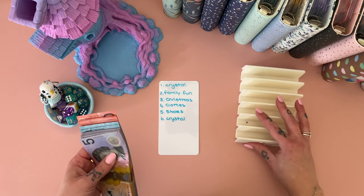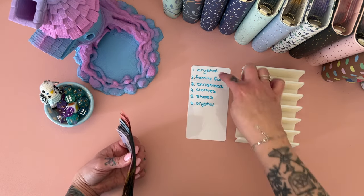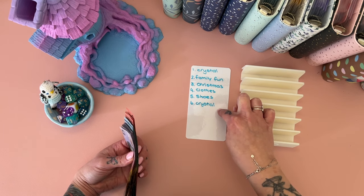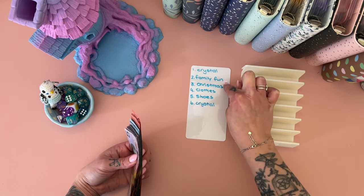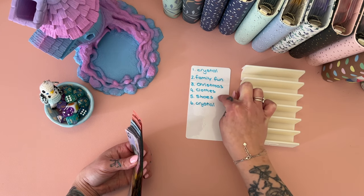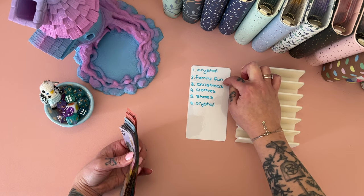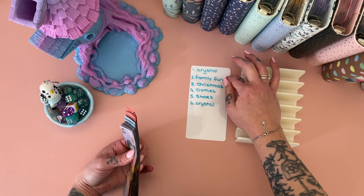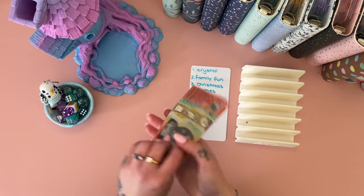I'm going to use this tray because it's got six slots in it. We're going to roll a six-sided dice. If it's a one or a six, it's going into the crystal binder to contribute to our emergency fund. Two is going to go to family fun, three is going to go to Christmas, four is going to go to clothes, five is going to go to shoes. If family fun gets too much money, I will put that into the car binder — I just wanted to have a couple of fun ones on here.